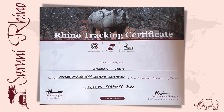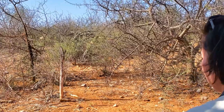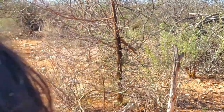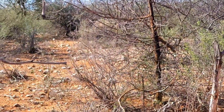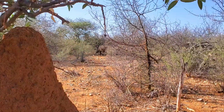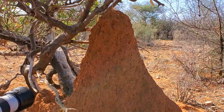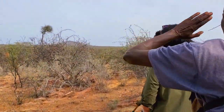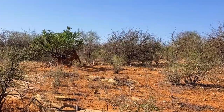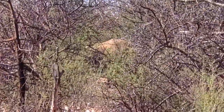I also thought it was awesome that we got a rhino tracking certificate at the end of our stay. One of the most common questions I got about this experience was: wasn't I afraid the rhino was going to charge at us? This is something that could happen — these are wild animals, there's always a risk — but it's far more likely to happen if you are not listening to your guide. I always felt safe when I was following Jimmy's instructions. Here's how you prepare for your tracking session.